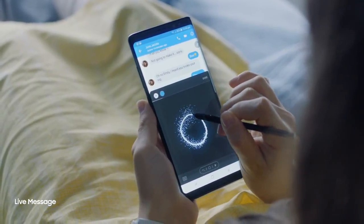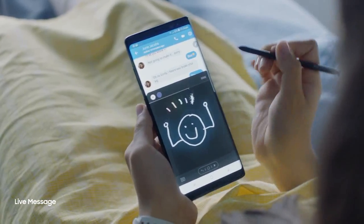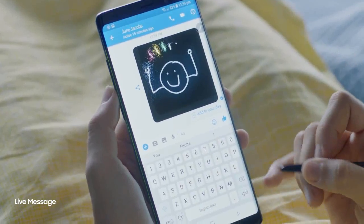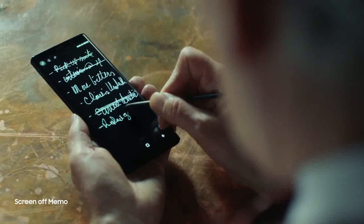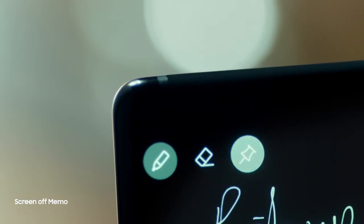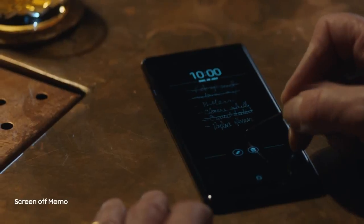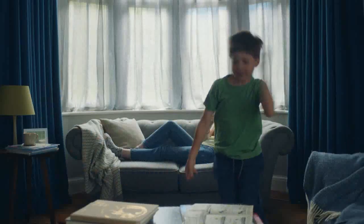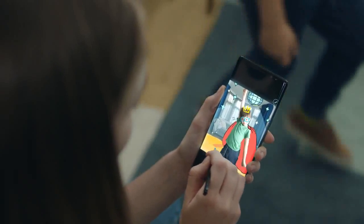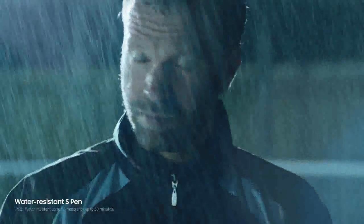The S Pen also opens a whole new way to communicate. Create your own live message to express yourself in fun and unique ways. You can now start your day organized with reminders, and just double tap to edit again. Unlock the artist in you and bring to life what you can only imagine. The S Pen is also water resistant, which means it's ready whenever your ideas strike.